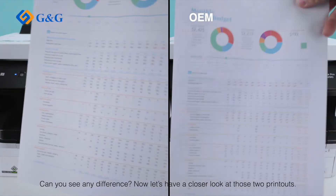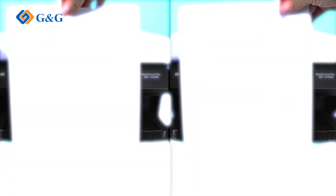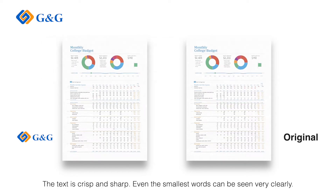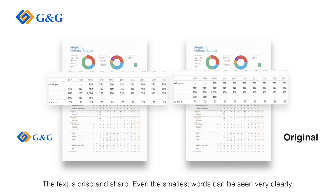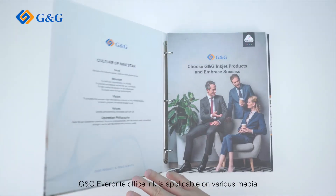Can you see any difference? Now let's have a closer look at those two printouts. The color presented by G&G is just as vibrant as the original. The text is crisp and sharp — even the smallest words can be seen very clearly. Here are some sample printouts.